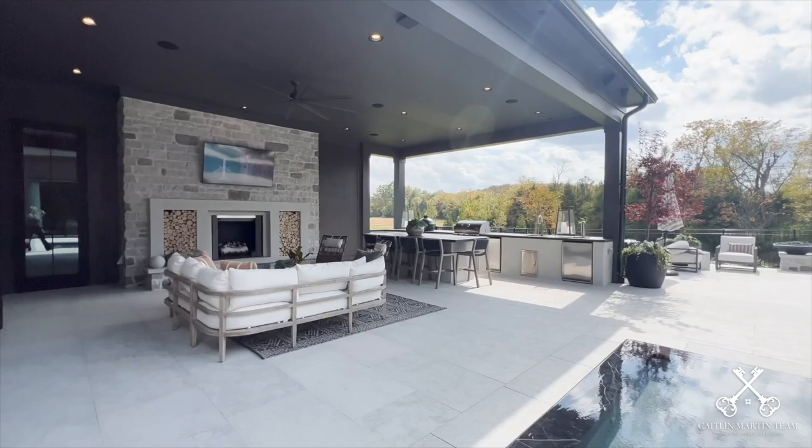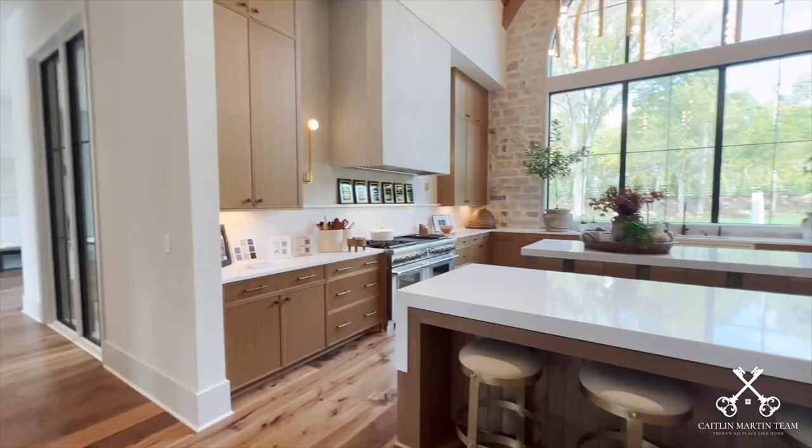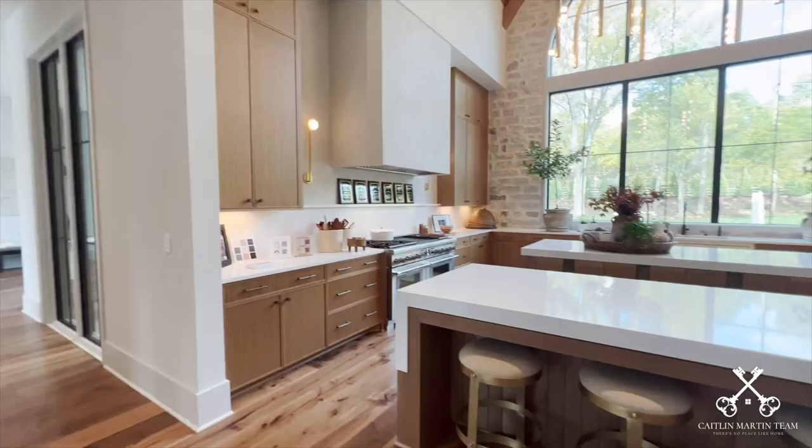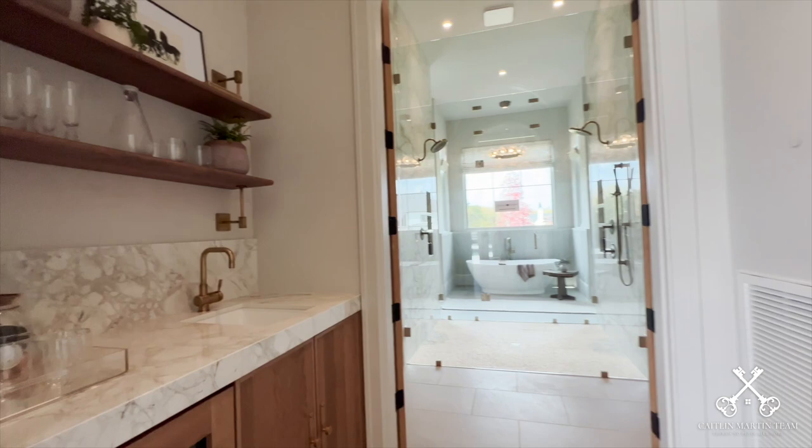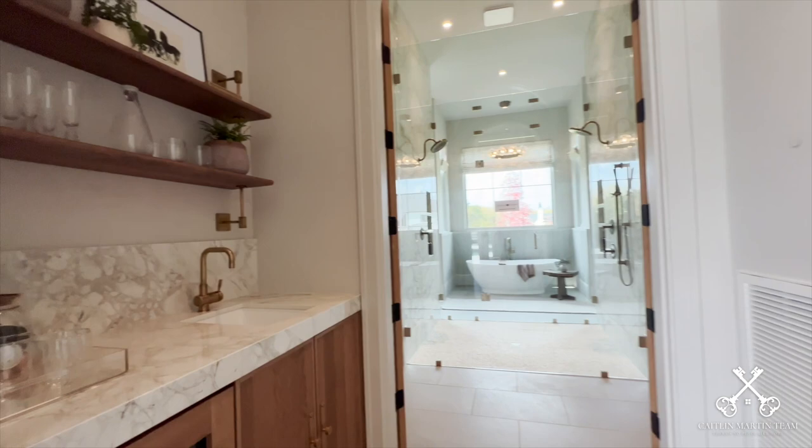Also outside, you have a wonderful covered porch and outdoor kitchen, perfect for entertaining. Back inside, you have an incredible kitchen with vaulted ceilings clad with white pine beams and planking. Then the master bedroom is absolutely breathtaking — it features a gorgeous stone accent wall and floor-to-ceiling wrap-around corner windows with amazing views of the pool. You truly feel like you're living in a retreat.